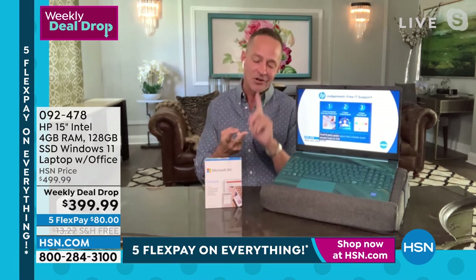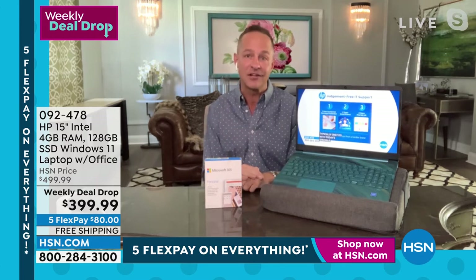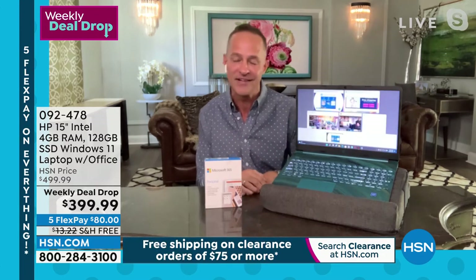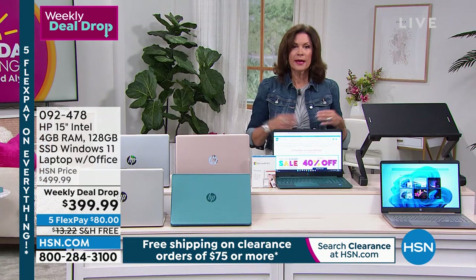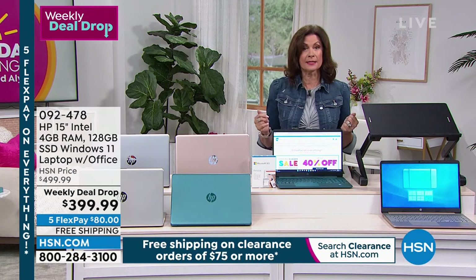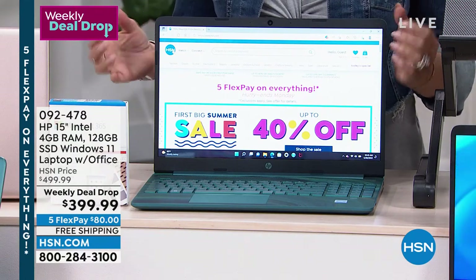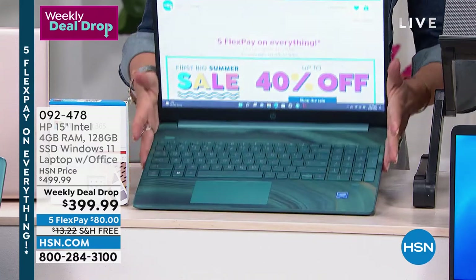In a few minutes I'll talk about all the really cool new things that come along with Windows 11 — there's a lot of fun and gaming specifically to be had. When it comes to a weekly deal drop, these are second only to today's specials, and frankly I would put this up against some of our past today's specials. This is amazing that we can bring you this kind of quality at $399.99 for a full size — this is your number one best-selling size, that 15-inch screen.